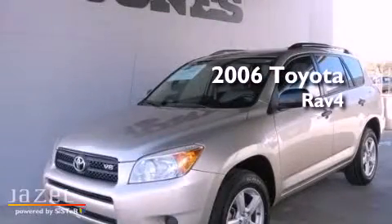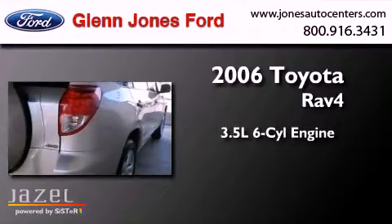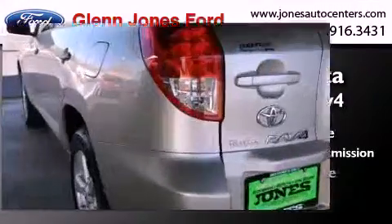This is a 2006 Toyota RAV4. It has a 3.5-liter six-cylinder engine, a five-speed automatic transmission, and four-wheel drive.